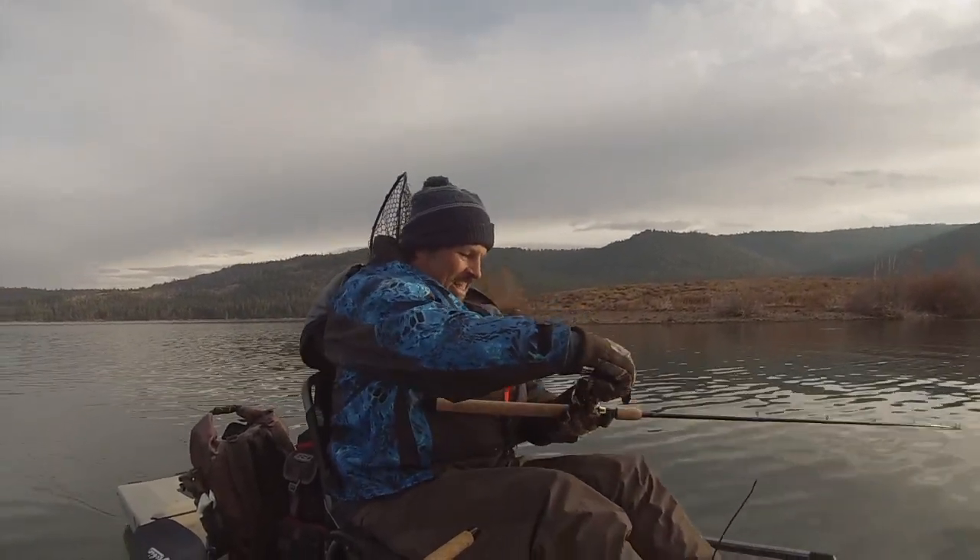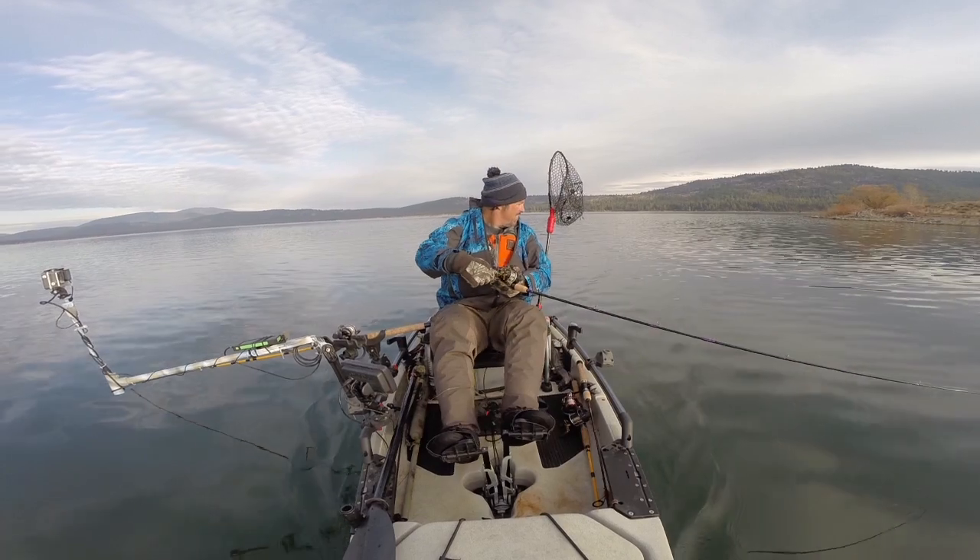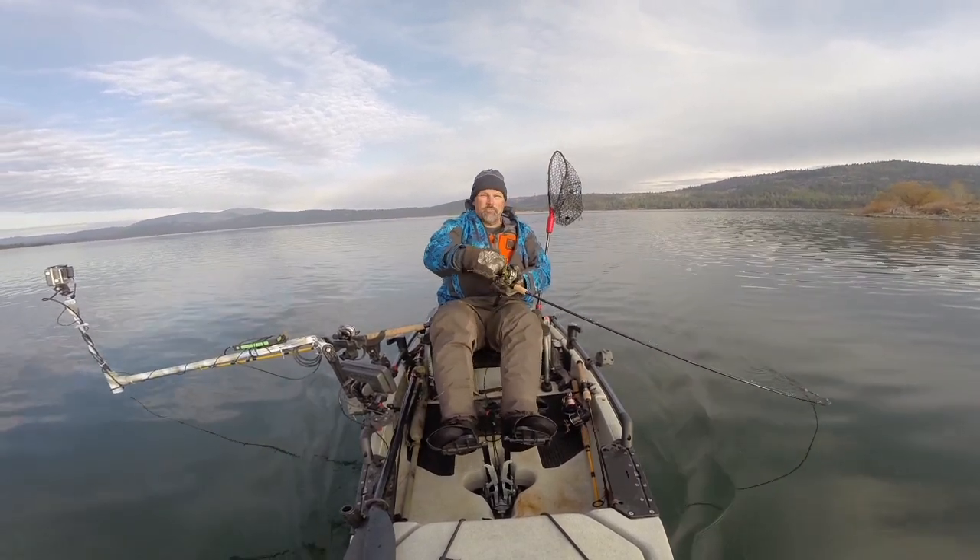He's running while I was letting the line out. He's charging the boat.